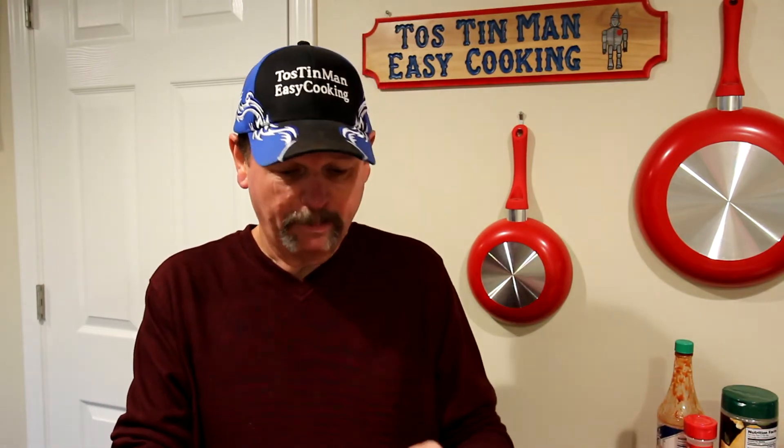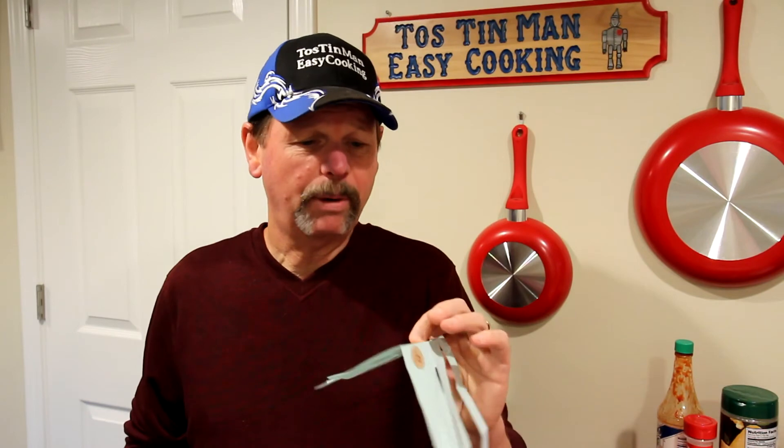My wife has been putting them on her elbows because she gets elbow pain, and she thinks they work too — so she wanted me to order more. I'm not selling these or anything; I'll put a link to Amazon if anybody wants to take a look at them. I think you get 50 of them and they're about $10 plus shipping and tax, so they're not super expensive — it's something you can try if you want.